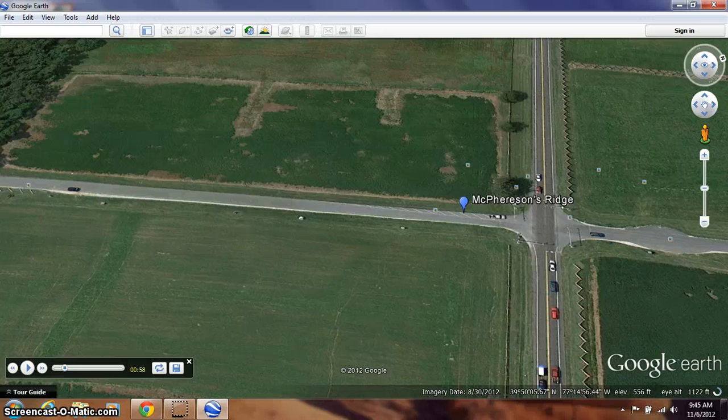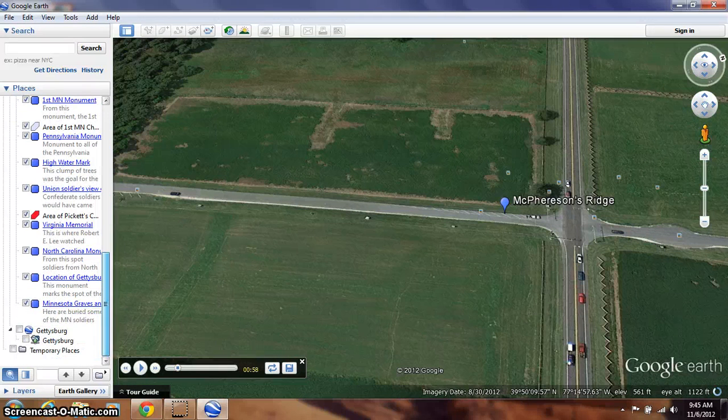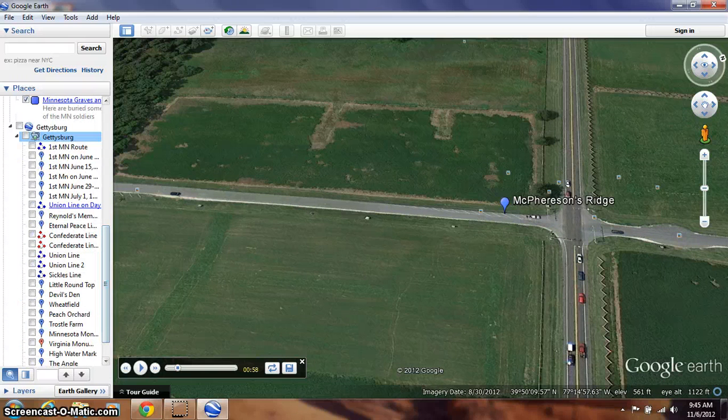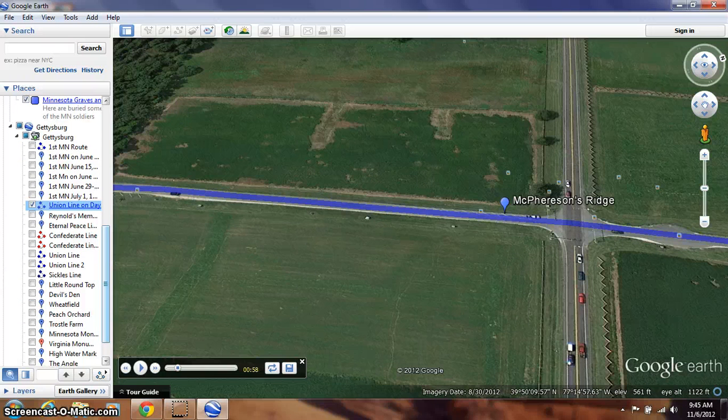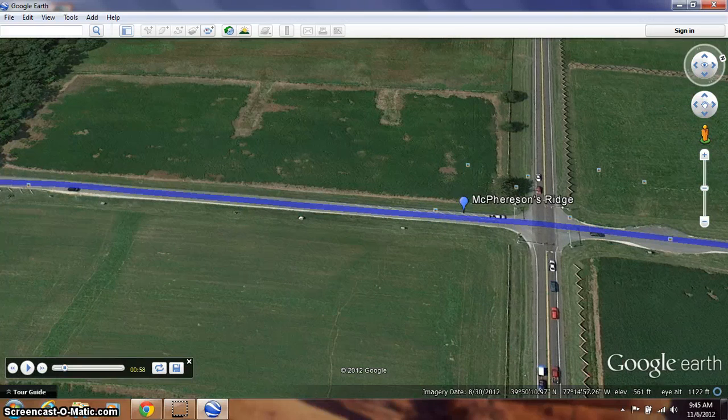Right now we're zooming into the first tour stop to show the battle that took place on July 1st. I'm going to put a line here to show where the battle line was for the first day of battle — not where the 1st Minnesota was located, but the overall Union battle line. Right here is the Union battle line.